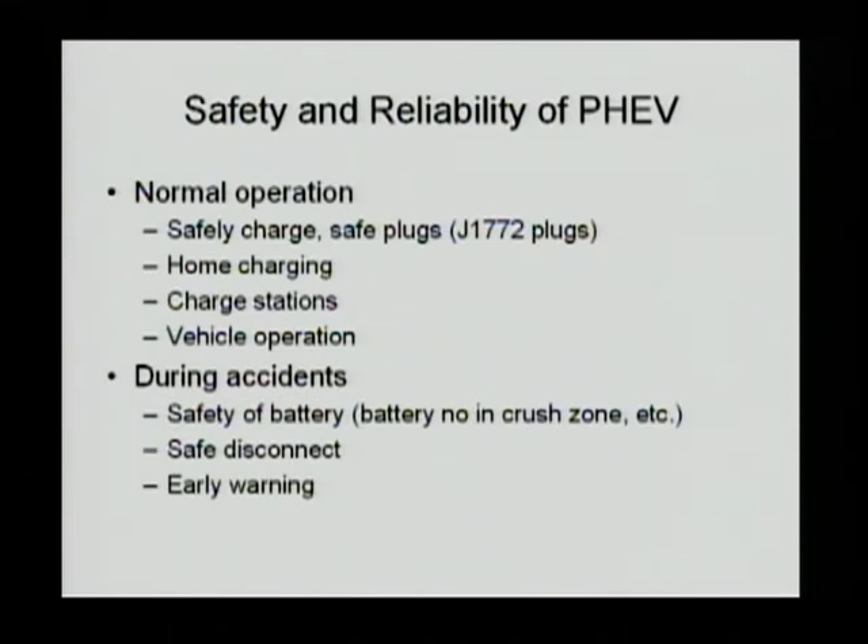During accidents, safety has to be addressed. The battery itself in an OEM car is likely not going to be in the crash zone, so a rear-end or head-on crash may not create an immediate explosion. But the high-voltage system and the crash itself may form a short circuit, so the batteries also need to be protected. A safe disconnect and early warning system for the battery if there is any potential failure is very important for the driver to know.